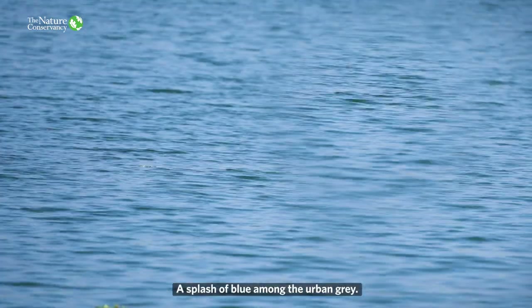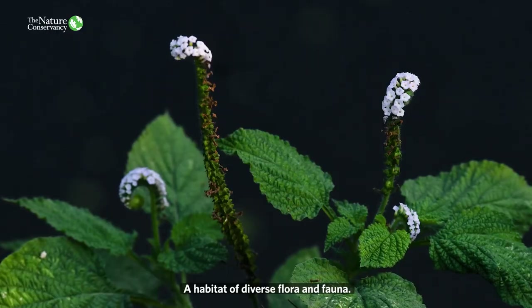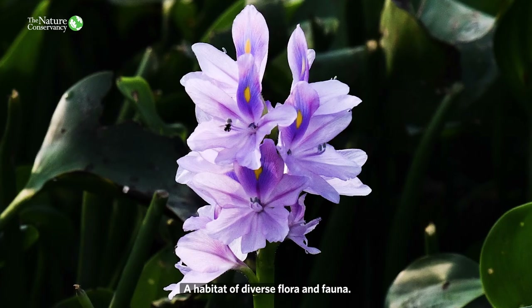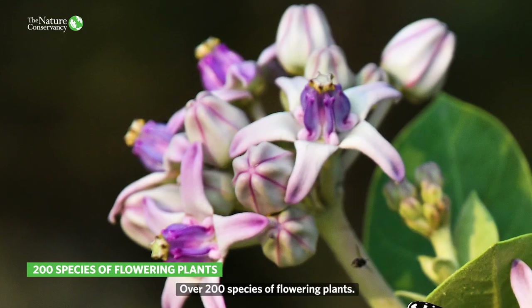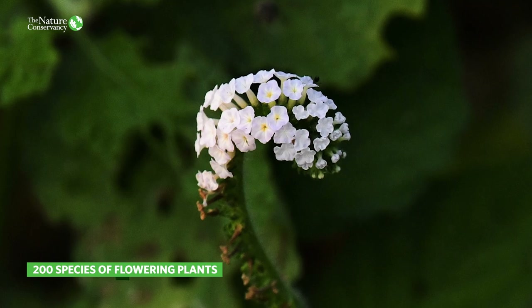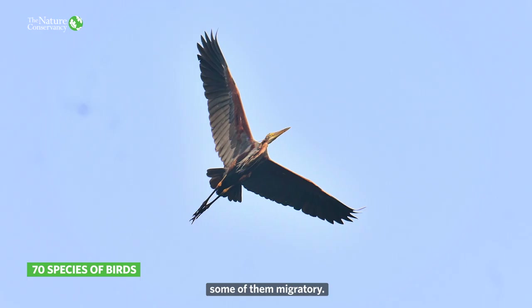A splash of blue among the urban grey. A habitat of diverse flora and fauna — over 200 species of flowering plants, and over 70 species of birds, some of them migratory.